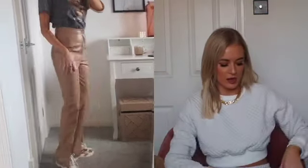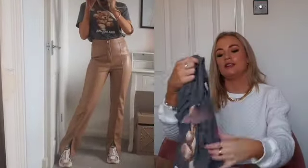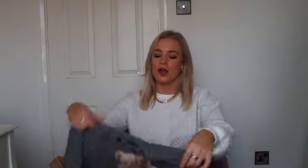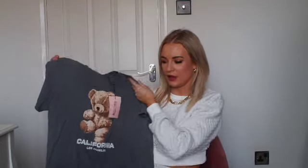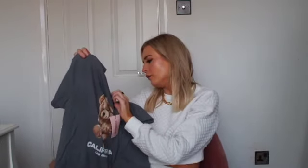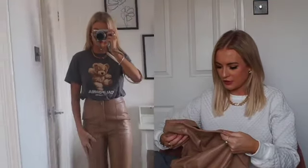I've styled them with this t-shirt from the Sarah Ashcroft edit on Missguided. I love things with teddies on — I've got that teddy jumper that says 'stay cool' that I get so many messages about, but it's never come back in stock, so this is the next best thing. I really like the brown matching with the brown on the trousers. I got a size small in the t-shirt and a size 8 in the trousers.